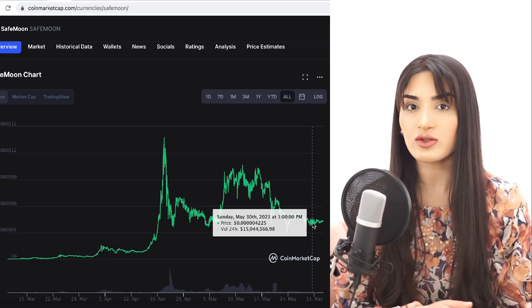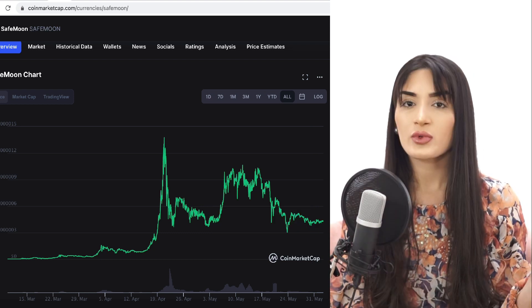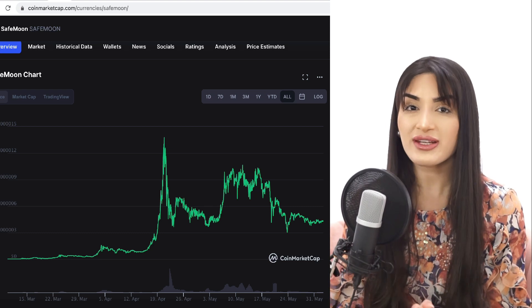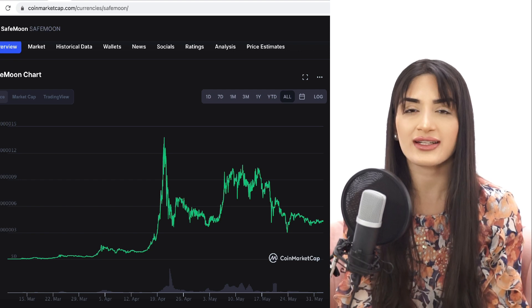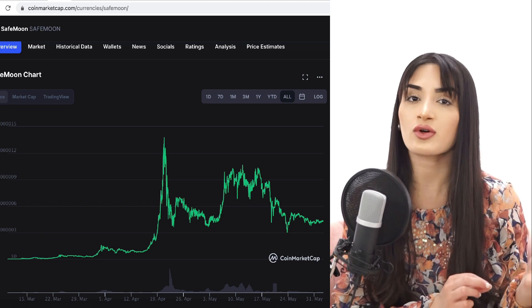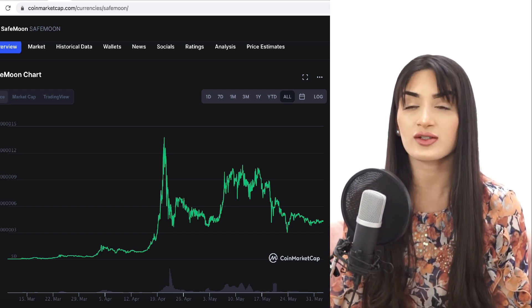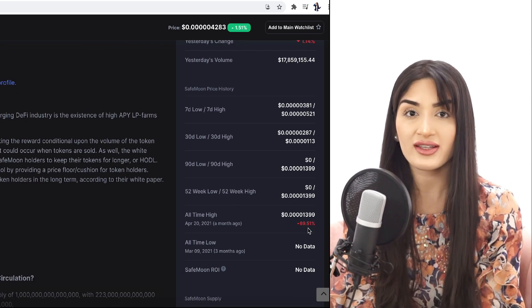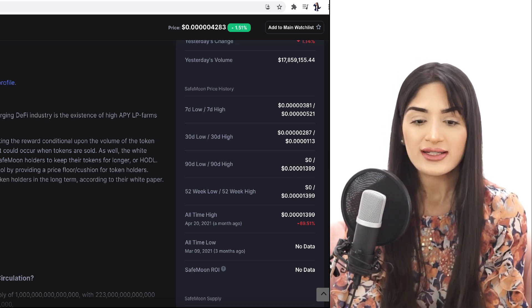That's what SafeMoon was trying to achieve — stabilizing its price through the fee charged when people sell tokens. People are disincentivized to sell even during market crashes, which is why the fundamentals have held strong. I believe when we see further recoveries in the crypto market, SafeMoon will recover and rally exponentially, contingent on the bull market continuing in major cryptocurrencies and altcoins. We're around 69% below its all-time high.